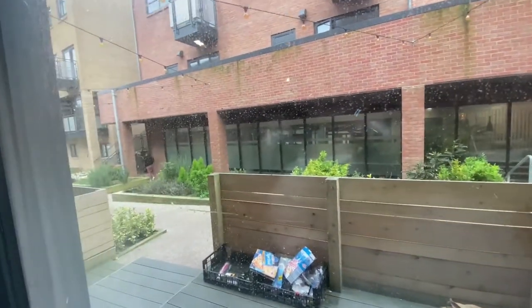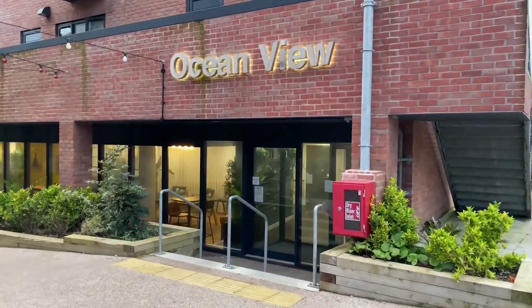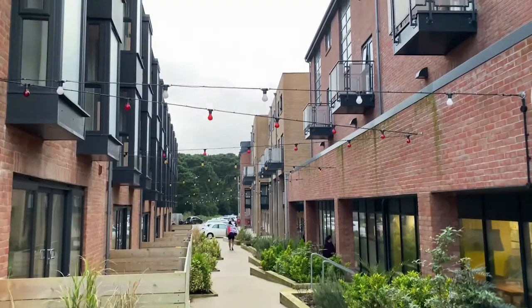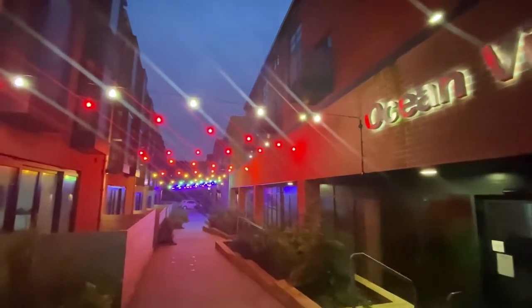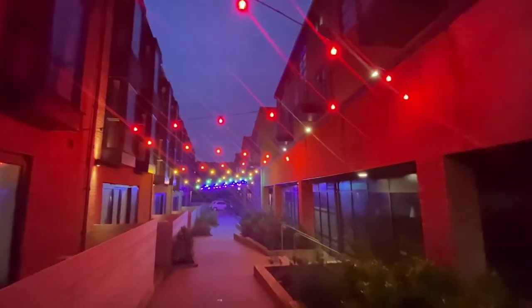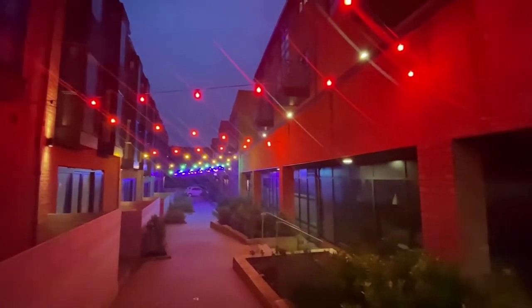There's an outdoor area as well. I'm just coming into the reception area here. This is the look down across Oceanview. I just thought I'd show you what Oceanview looks like at night time — there are loads of really nice lights and it's a really nice atmosphere.